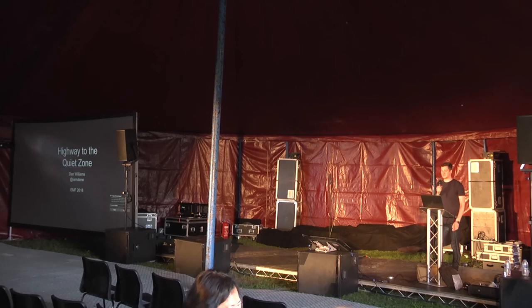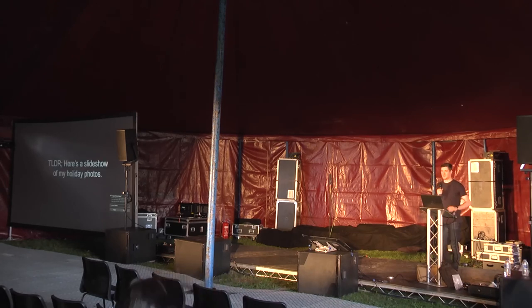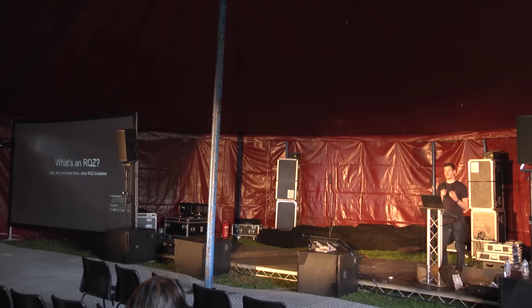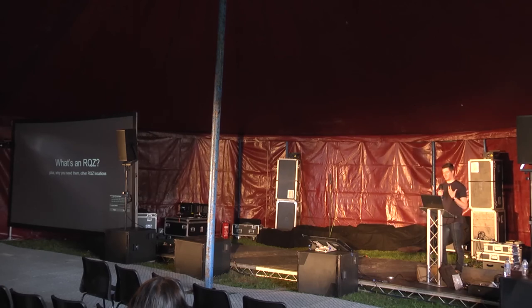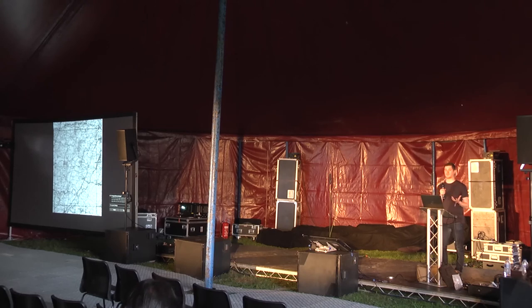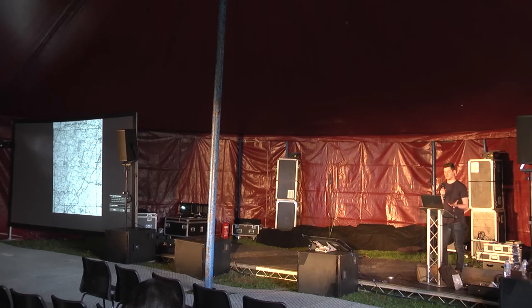Hi everyone, I'm Dan, and this talk is essentially a slideshow of photos from a recent holiday of mine. A while back I became interested in radio quiet zones and became quite fascinated with them. These are geographical spaces where, because there's something special in that place, they don't want any man-made radio signals to be transmitted. There are a few around the world for different purposes — some for military surveillance, some for radio telescopes, in China, South Africa, Australia. The most famous is the US National Radio Quiet Zone.